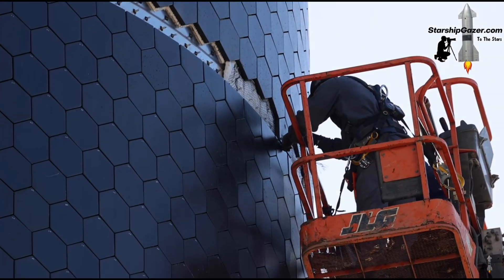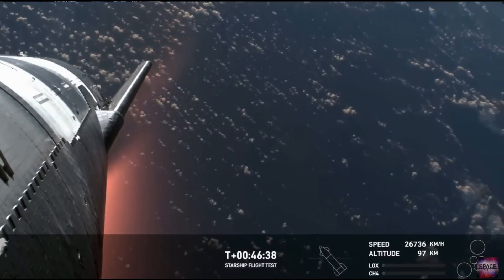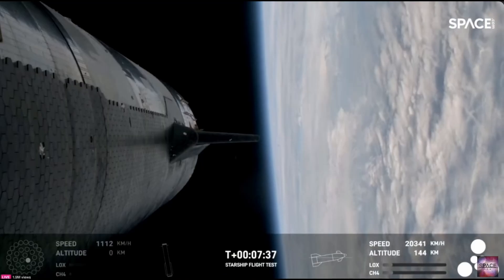We haven't seen Starship perform a full re-entry, as the ship was in the incorrect orientation, causing it to burn up. However, SpaceX will attempt this on the fourth test flight, where the tiles will perform fine.